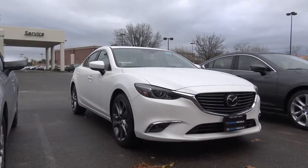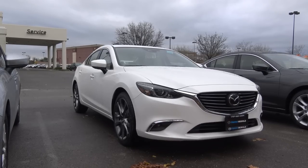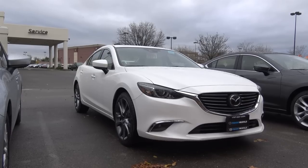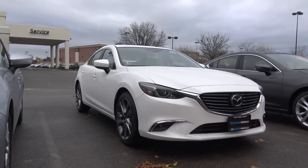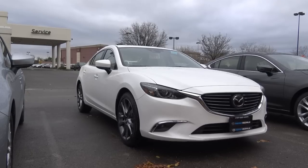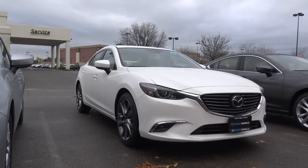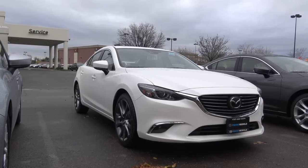Ever since its separation from Ford a few years back, Mazda has been rolling out some great products, offering vehicles with evocative styling and spirited performance. The Mazda 6, which was last fully redesigned in the 2014 model year, is a great choice for anyone looking for something a little more than the typical ho-hum family sedan. But with so many competitors in this class, is the 6 a strong contender?